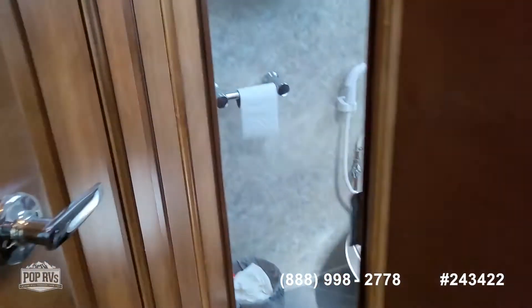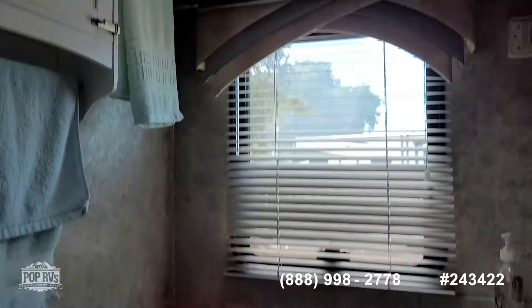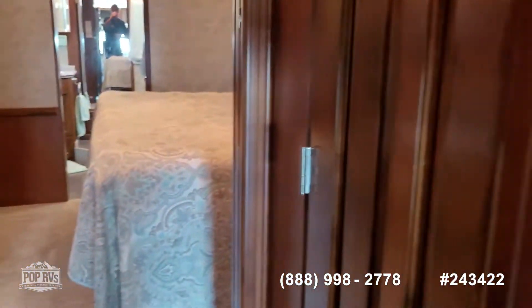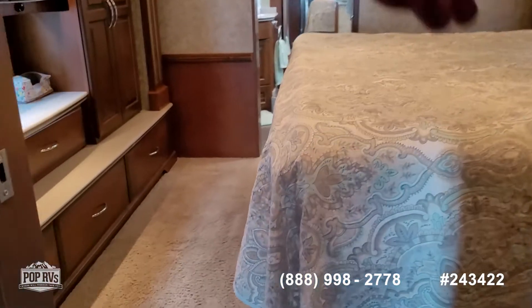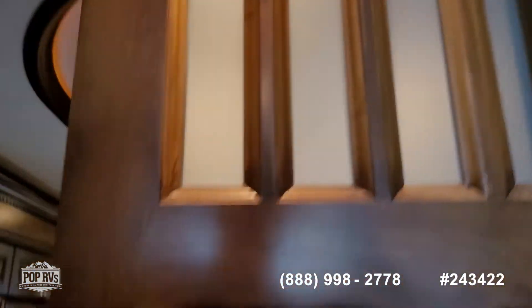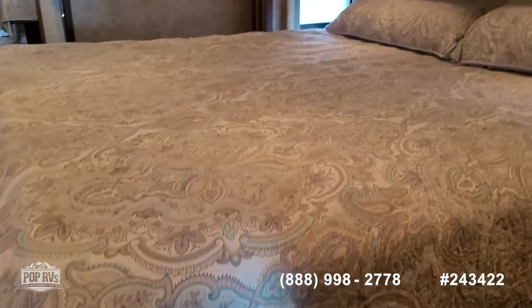This is a bath-and-a-half design, so we've got our middle half bathroom — nice amount of room in here. All solid wood doors, and then a privacy door closes off the rear of the coach. You've got some translucent glass up top, and then there's another rear bathroom door.